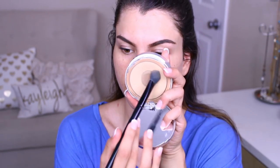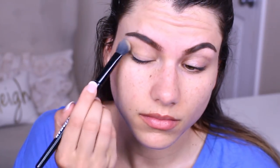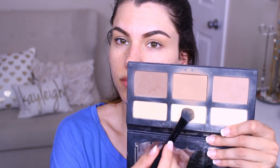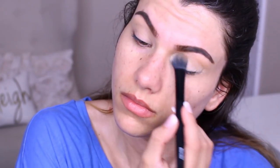I go absolutely crazy over smudged eyeliner — I literally can't handle it. So to prevent that, I pat two layers of powder onto my lids. The first one is the IT Cosmetics Airbrush Perfecting Powder. I like to use the Tweezerman Blender Brush for this because it's huge and covers a lot of lid space. The second powder is from the Kat Von D Shade and Light Palette — the middle, more yellowy, very bright shade — put right on top.